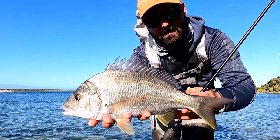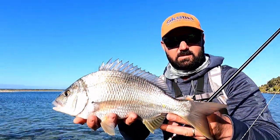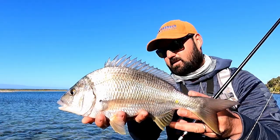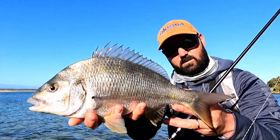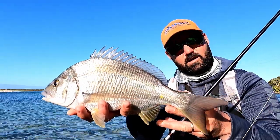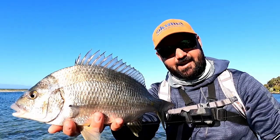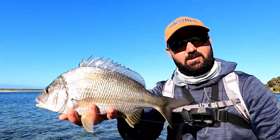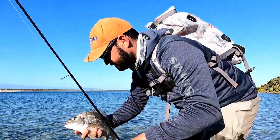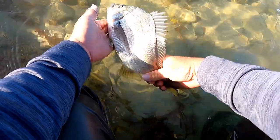You notice how silver they are? When we were back down in the Derwent they were just super bronze, but these ones being out near the ocean have got that beautiful silver body. And that grub is right down the hatch - that is very cool. We'll get the lure out of him and get him back. He's a stunning, stunning fish. Off he goes.